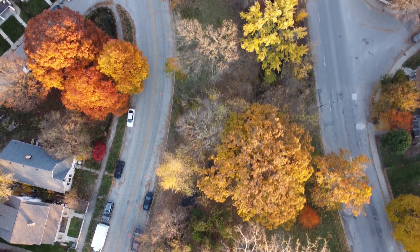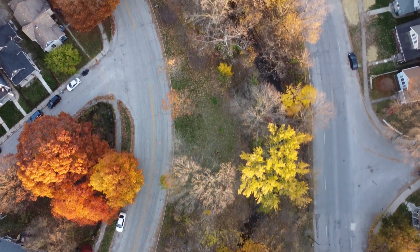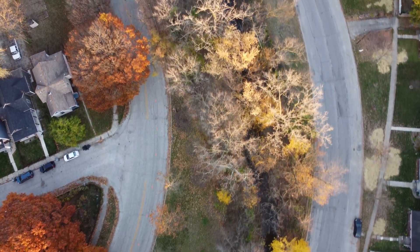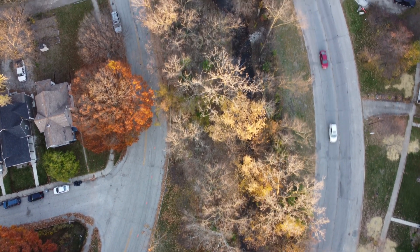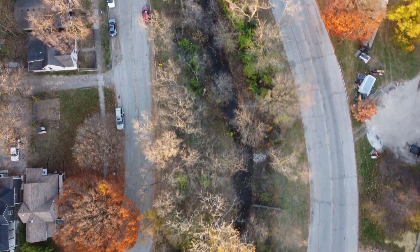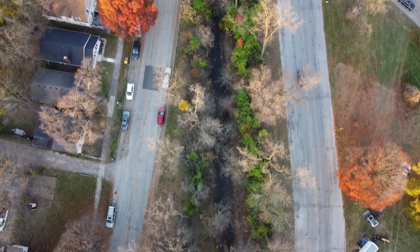One of the glorious things about our neighborhood is all the beautiful trees and this creek that runs through our neighborhood — it's actually called Pogues Run. In looking at all the fall colors, I decided to fly along the creek for a little ways and just watch as the colors rolled by.